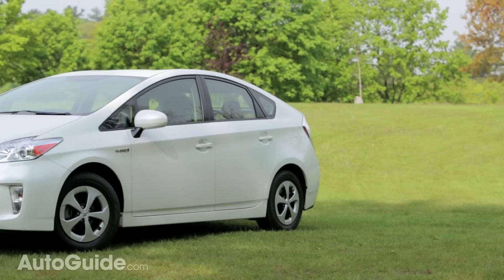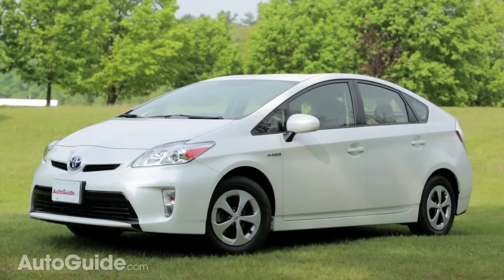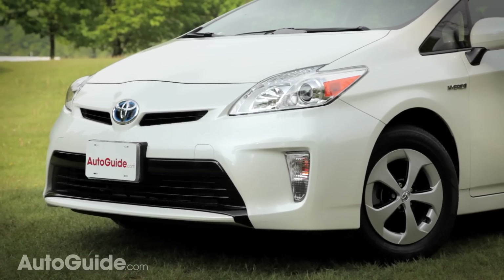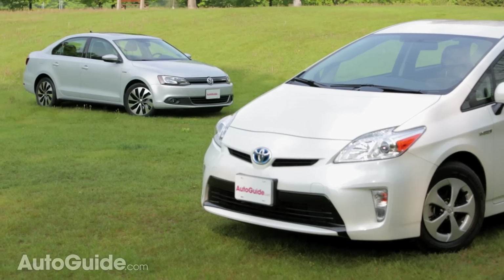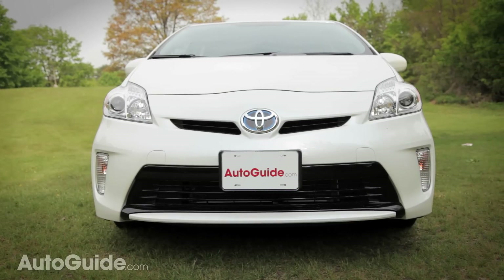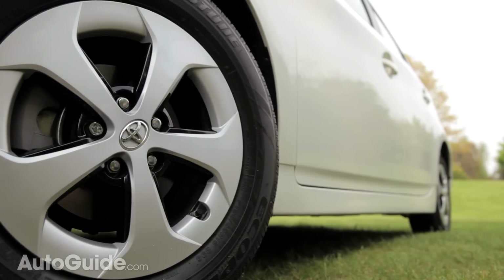Some folks hate the way the Prius looks and others like it simply because it conveys a sense of environmental responsibility. Either way, I think it looks progressive — what the cars of the future will look like. And I don't care if your artistic tastes are classical or modern, everyone should be able to agree that by comparison, the Jetta looks like they took a block of design clay and shaped it using a Play-Doh car mold. If there are any downsides, on our particular test model, it's an entry-level car and it comes with some pretty dorky looking 15-inch wheels.